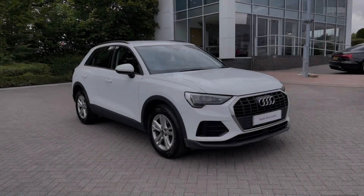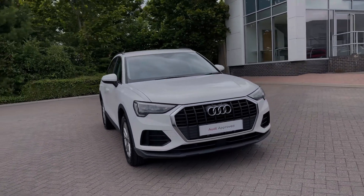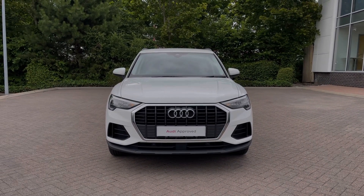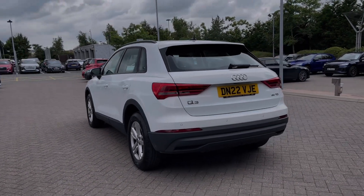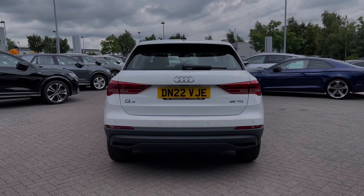Hello, my name is Ben from Stoke Audi, and today I'm going to be talking you around this Audi approved used vehicle. This is a 2022 Audi Q3 Technic 35 TDI with 150 PS in the S-Tronic automatic gearbox. This particular Audi Q3 comes finished in the Ibis White solid paint finish, and at the time of recording this video, this vehicle has covered just over 35,120 miles.